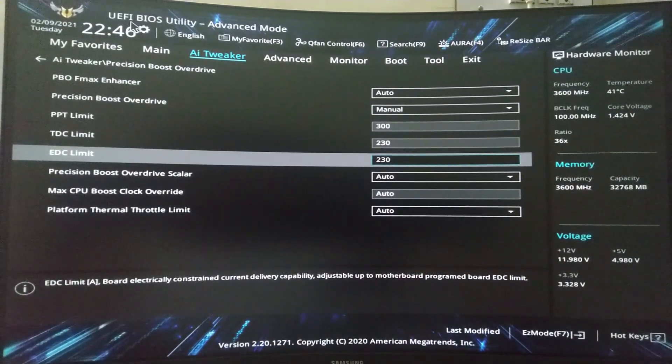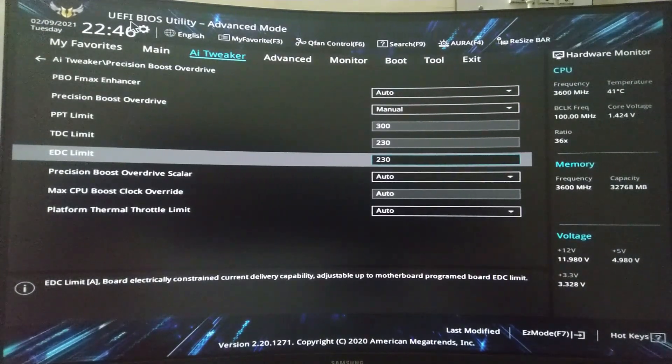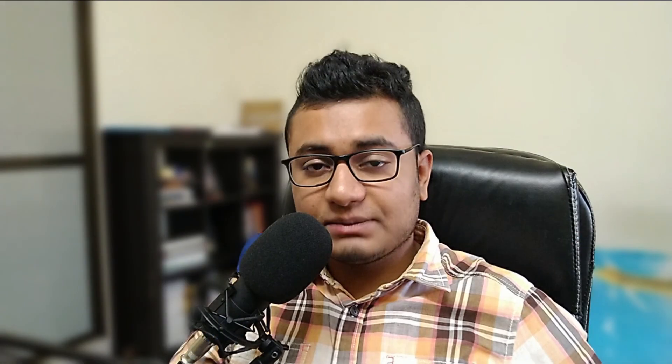In the Precision Boost Overdrive menu, you can switch the limits to manual and change the PPT, TDC, and EDC values. The best values as recommended by Buildzoid are 300 watts for PPT, 230 amps for TDC, and 230 amps for EDC. Also, rather than monitoring voltages from HWInfo or Ryzen Master, use CPU-Z instead, because HWInfo polls sensors so frequently that it prevents cores from sleeping, keeping them at idle voltages around 1.45V, which causes misleadingly high voltage readings.